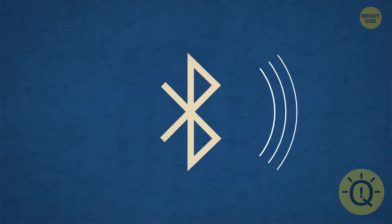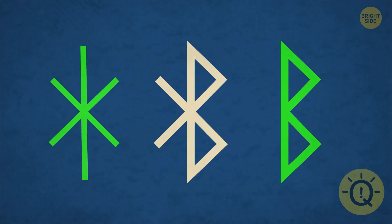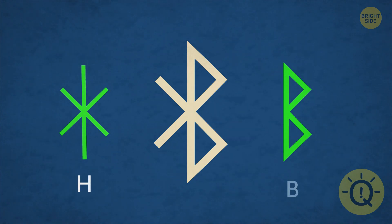I bet you've never thought the Bluetooth icon was hiding a secret. It's not just a pointy beat. It's a combination of the Nordic symbols for H and B, which is a reference to King Harold Bluetooth.